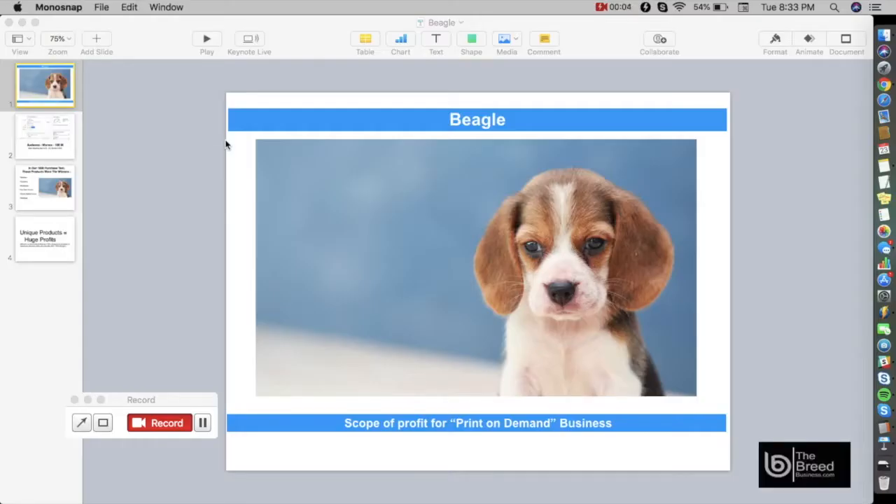Welcome to the Breed Business program. In this video I'm going to show you a specific pet breed niche you can use to create your own print-on-demand business. Pet niches are very profitable and popular because they are emotionally related to the pet owner. We are going to showcase one of the most popular dog breeds in the United States and in the world: the Beagle — this is actually Snoopy.